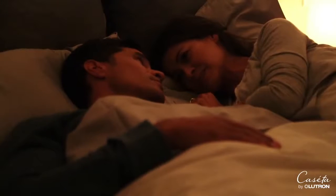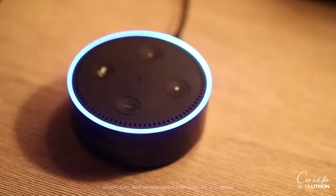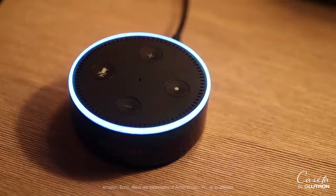Honey, did we get the lights downstairs? Alexa, turn on goodnight. Okay.